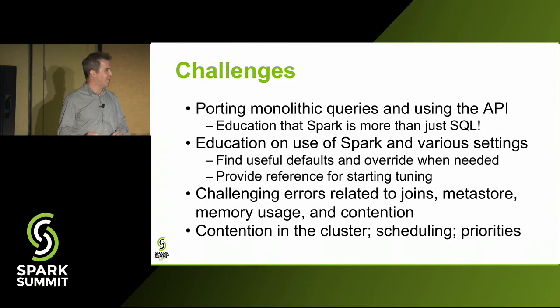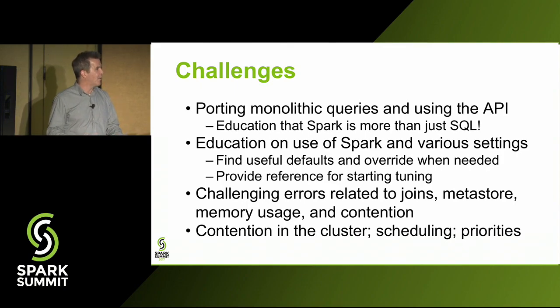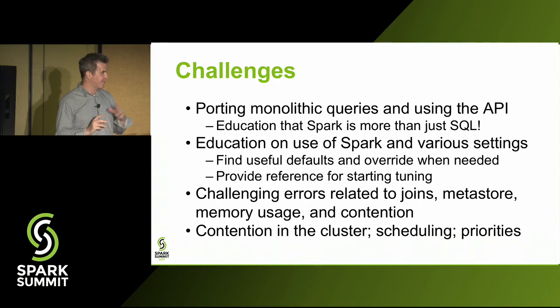Probably our biggest ongoing challenge, given we focus on number of jobs rather than data size, is scheduling and contention in the cluster. People can submit many heavy jobs that consume the cluster and block others. We've had Metastore issues as well. We're still working through the scheduling contention problem and believe we have some solutions.